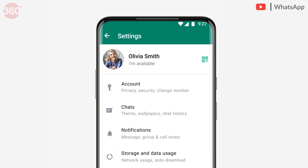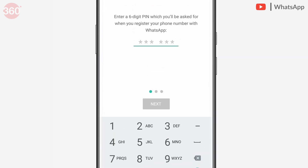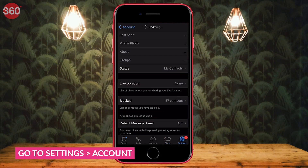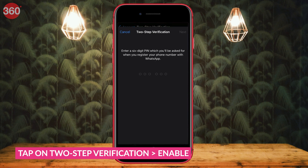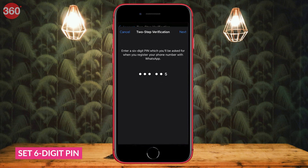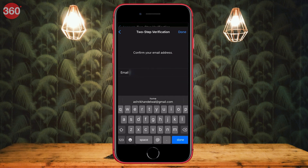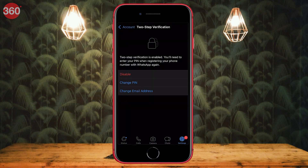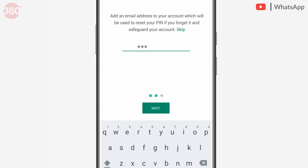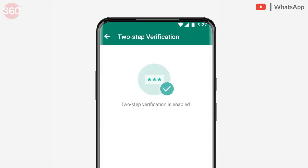Another tip for WhatsApp is to enable two-step verification. This will help keep your WhatsApp account secure from scammers who attempt to steal your account. Just go to Settings, Account and tap on the two-step verification option and then enable it. You'll have to set a six-digit PIN and enter your email ID. Two-step verification will then be enabled. You'll need this PIN to sign in from any other device in the future, so make sure to note it down somewhere so that you remember it.